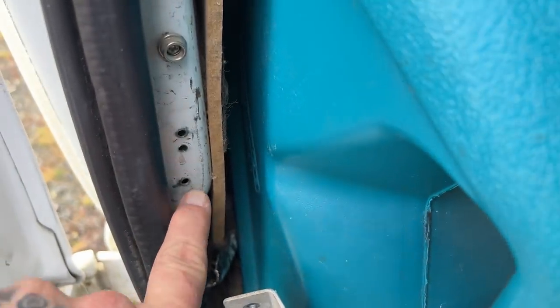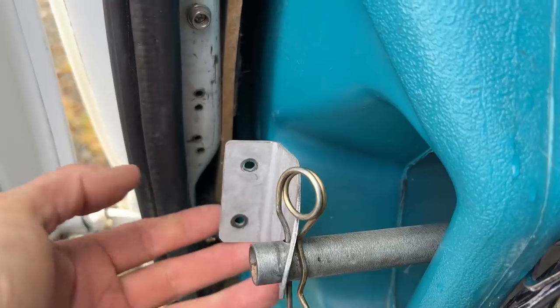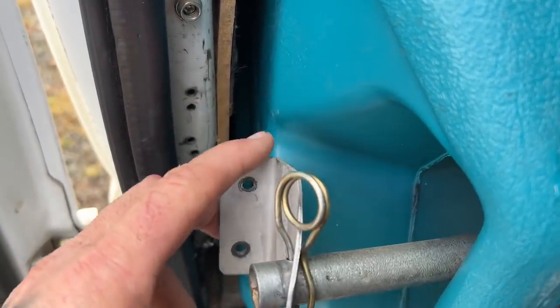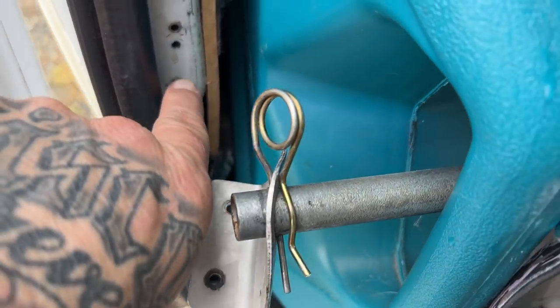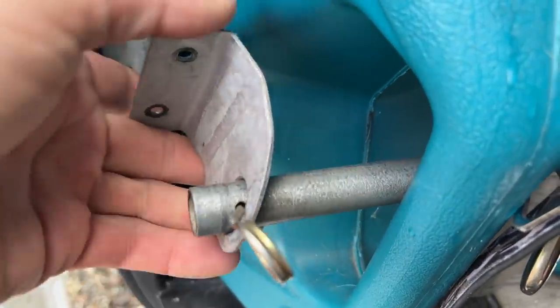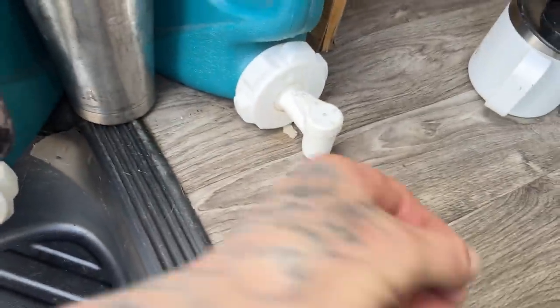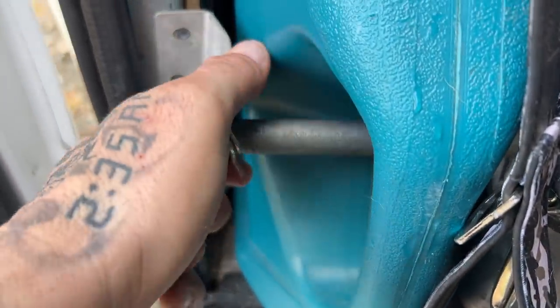There are four holes there — these were screwed into two of them before and then I shifted and re-drilled them. But I think maybe it's time to change this bracket and weld something directly to the van itself, so I don't have this problem anymore. The backcountry just rocks these out and there really isn't much you can do about it. They take a bit of a butt kicking.